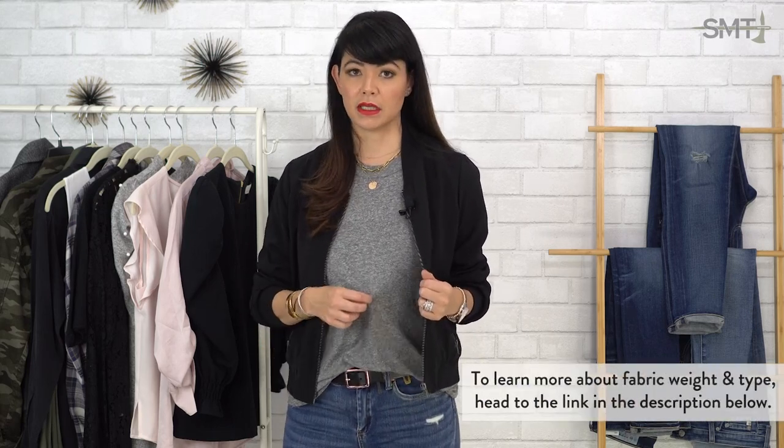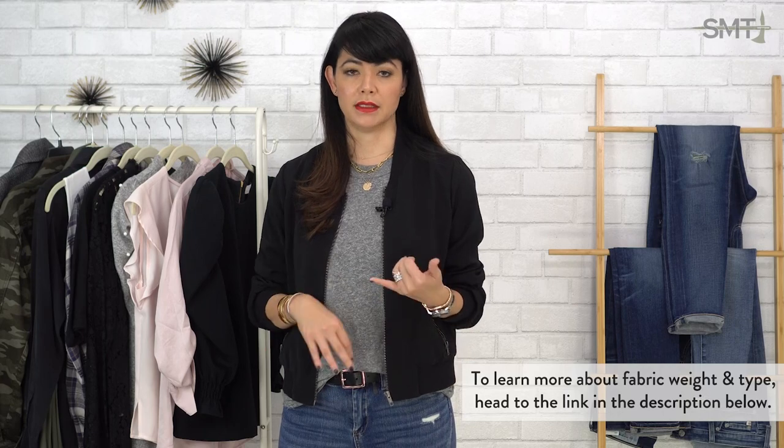Now that you've got your jeans picked out, let's talk about shirts. For me, I love a good t-shirt — I'm a t-shirt and jeans kind of girl, in my pre-carry life and currently still. It's just part of my style. I prefer a loose-fitting t-shirt all the time: date night, hanging out, going to work. Whenever I can wear a t-shirt, I'm going to wear a t-shirt.